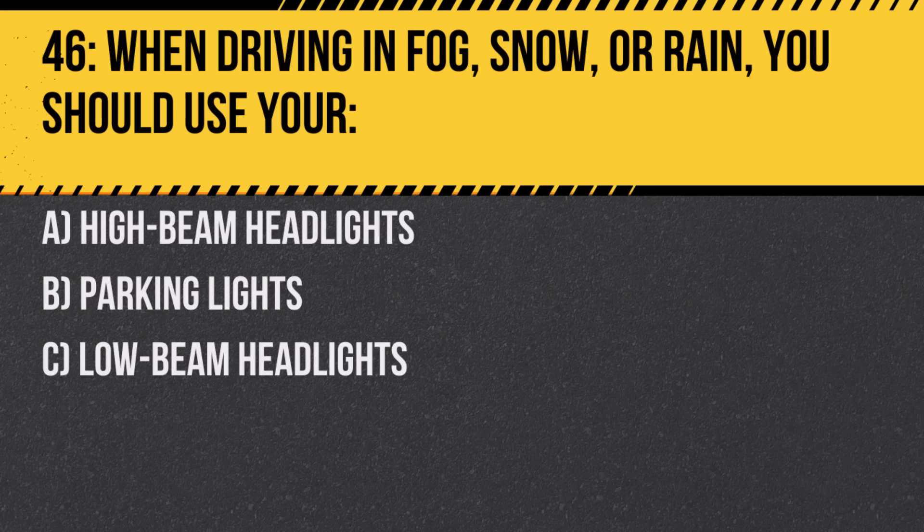Question 46. When driving in fog, snow, or rain you should use your: A. High beam headlights. B. Parking lights. C. Low beam headlights. Answer: C. Low beam headlights. Low beams provide adequate visibility without reflecting back as much glare as high beams.